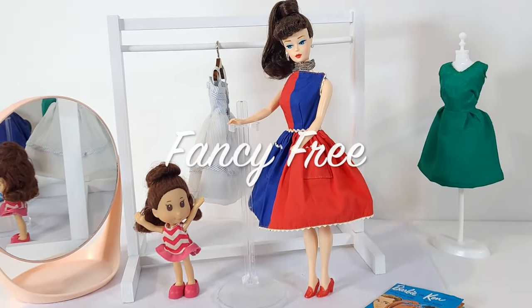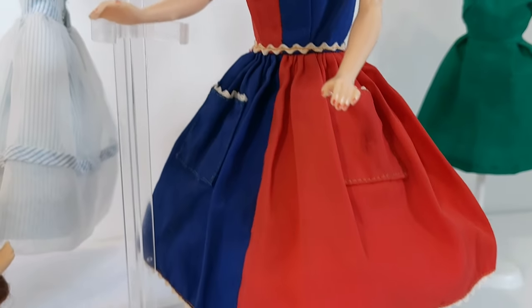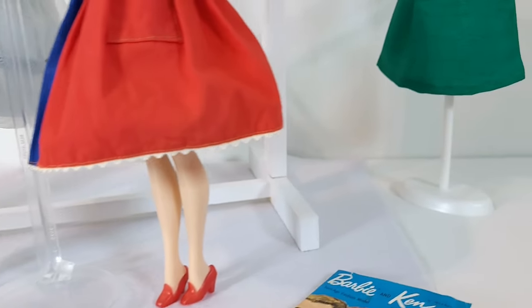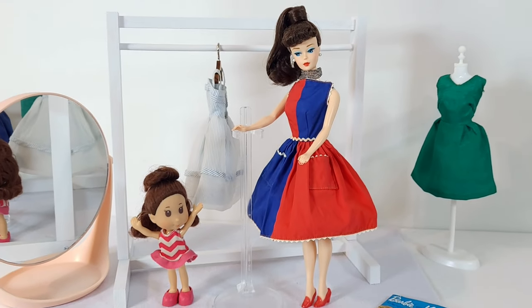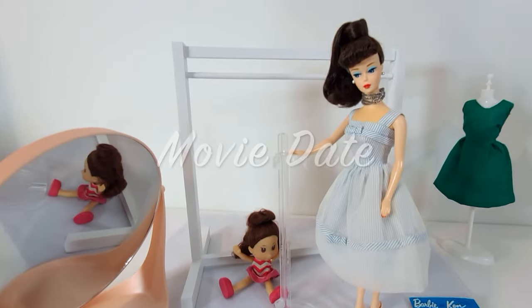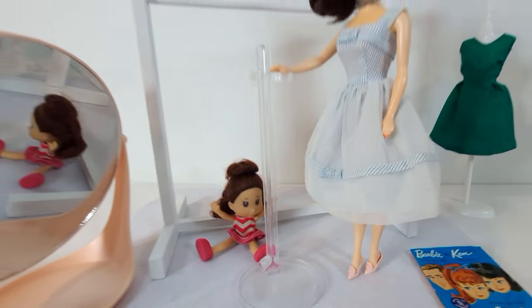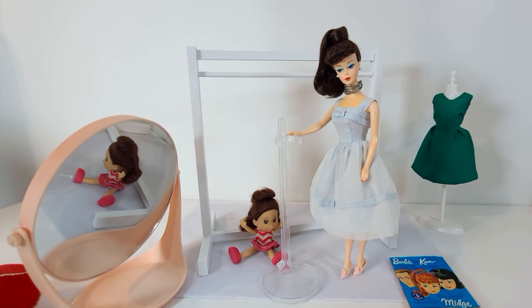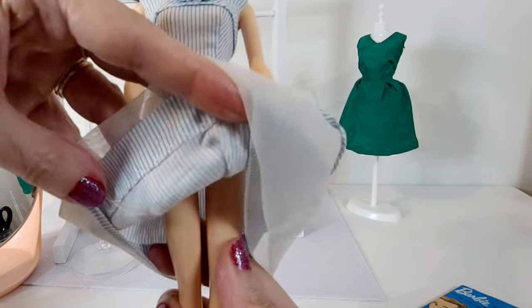And here she is in Fancy Free. I love the color blocking and how the dress puffs out — the fabric is really high quality. I like the boat neck design, but I wish it wasn't quite as high up on her neck. And now for Movie Date — pretty fancy for the movies! You can't spill the popcorn when you go to make a move on Ken. It's remarkable how high quality all these clothes are.